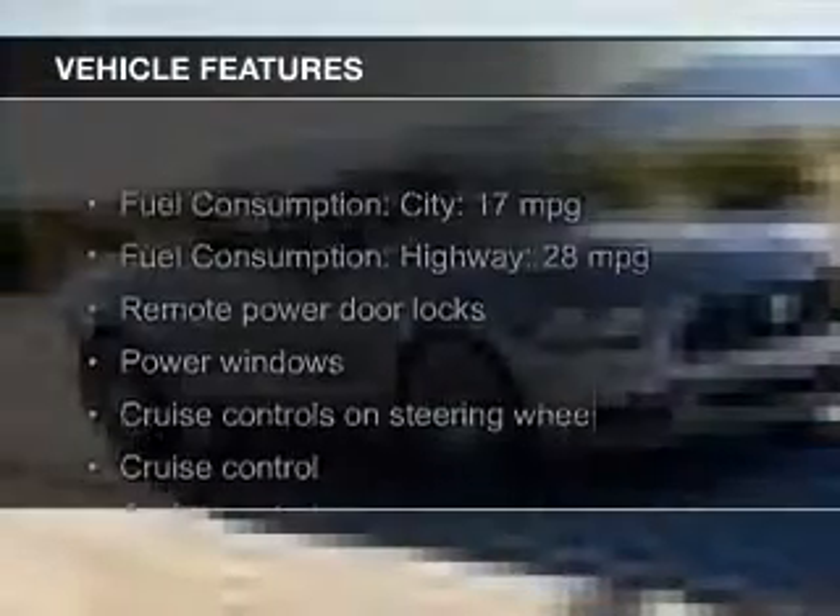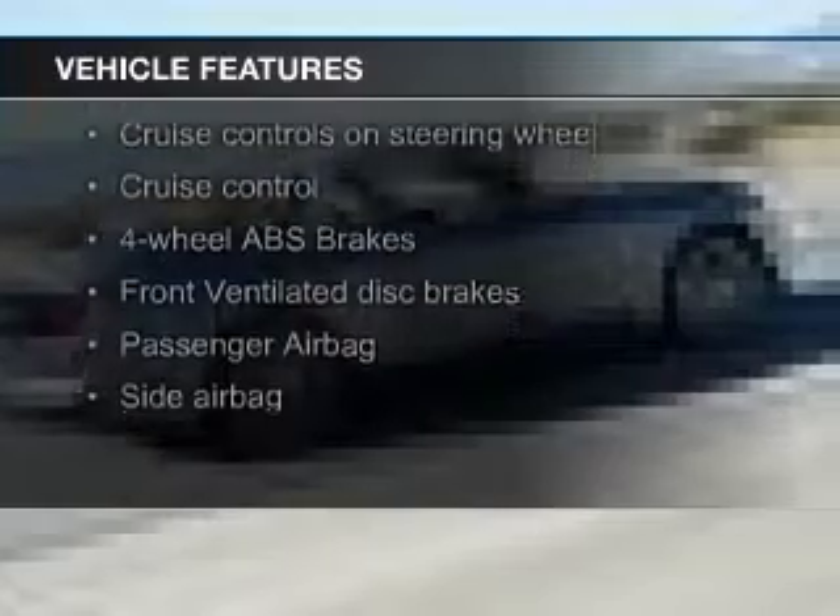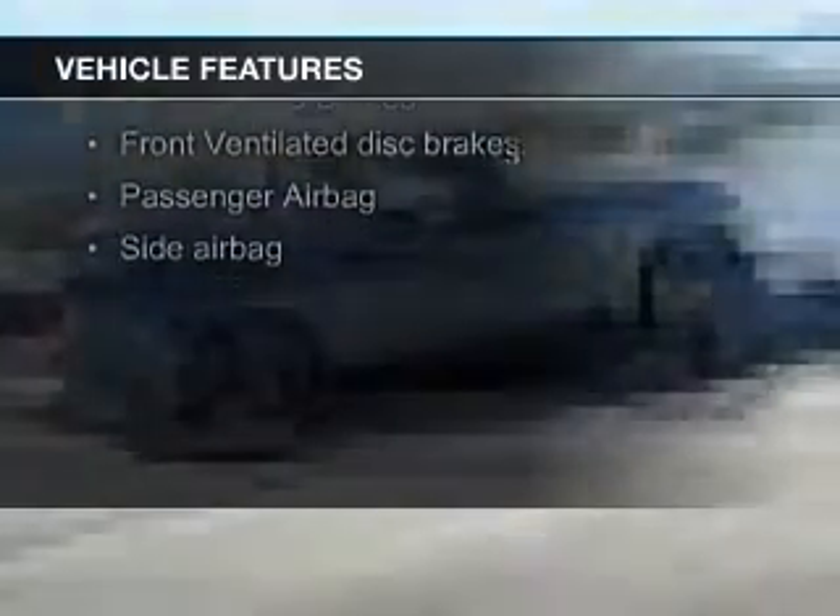Great fuel efficiency saves you money by requiring fewer trips to the gas station. The features include a power convertible top, electric trunk, Bluetooth connectivity, Ford Sync voice activation, and digital audio input.